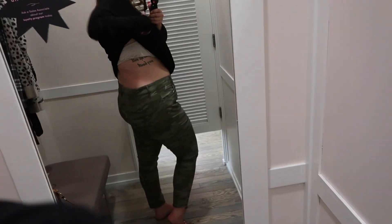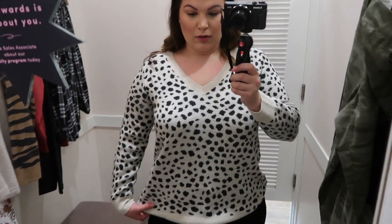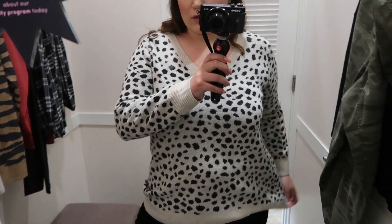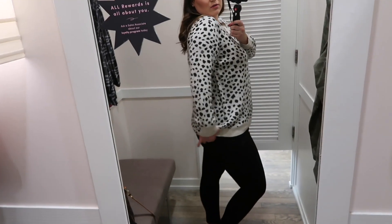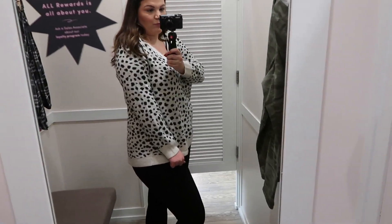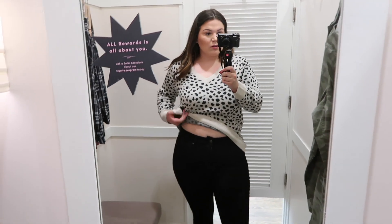For the next outfit, I'm wearing a leopard sweater in a size 16/18. I love leopard print and this one is really cute — the background color is like an oatmeal with standard leopard spots. Unfortunately, if you're sensitive to itchier fabrics you might want to stay away from this one, because I did find it to be a little scratchy on the skin.